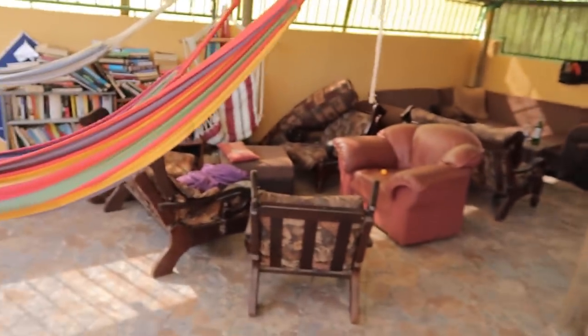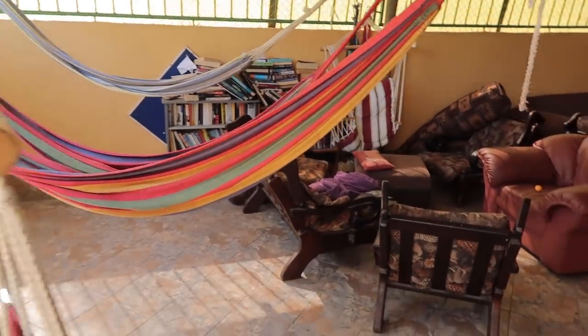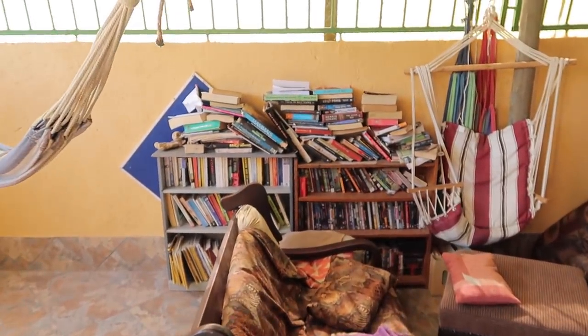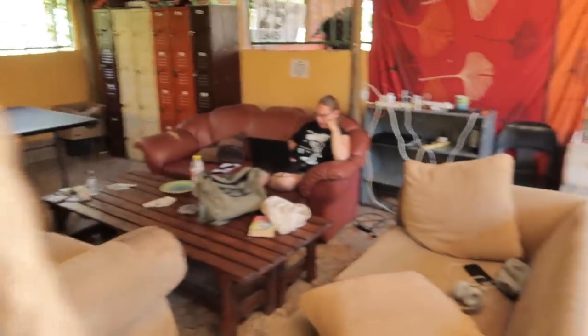So this is the games room area — that's where people hang out on their days off. Here you've got some hammocks, tons of books — more books than you know what to do with. It's like some abstract art right there. Couches, chilling areas, ping pong, volunteers.